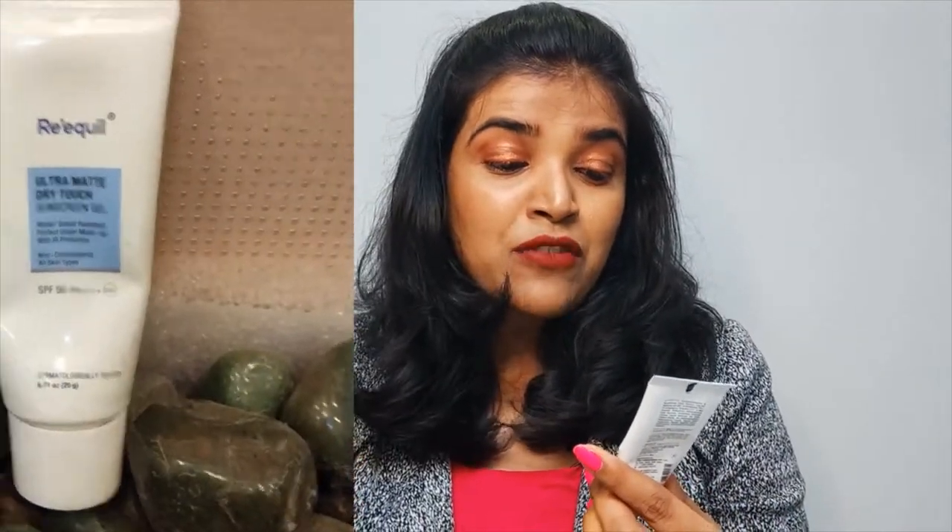I'm sure you won't regret buying them. The first sunscreen I'm talking about is from Rickquill. The reason I'm calling it the best sunscreen is that firstly, it's water and sweat resistant, it works beautifully under makeup, and it's non-comedogenic — meaning it doesn't clog the pores. This is how the texture looks: it's so silky smooth, and it also makes your skin beautiful, bright, and gives a velvety kind of finish.